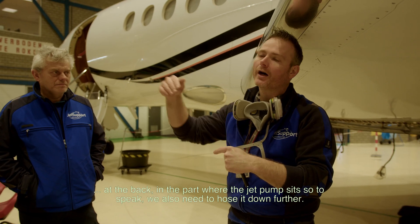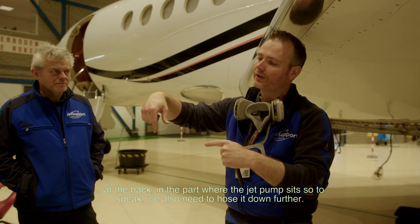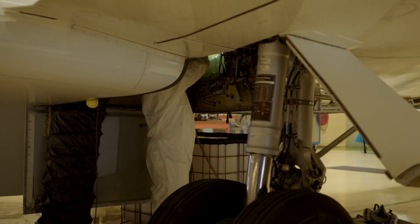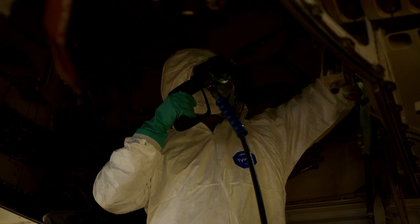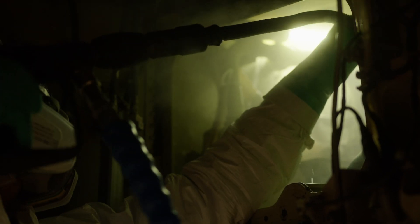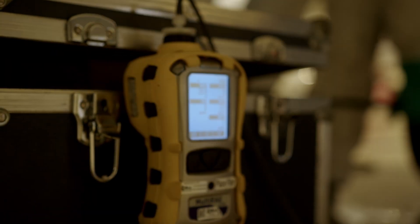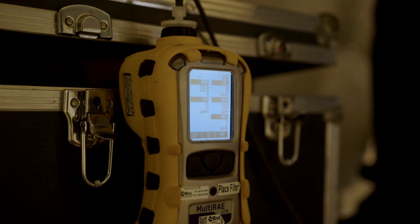We are in the area where all the jet pumps are located and we need to spray some more. You can hear the alarm sounding now — that means we have too much vapor in the air, which can cause nausea or even an explosion risk. So we're going to check what's going on, check the meter, and then ventilate the system a little bit more.